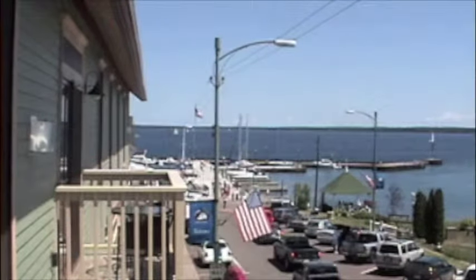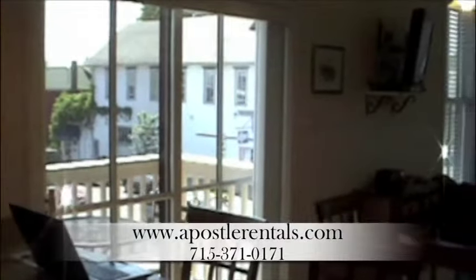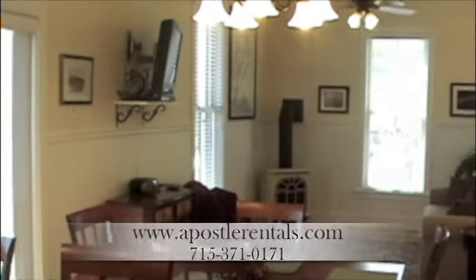The balcony and window views from Condo 200 are outstanding. Located just one half block from the water and city dock, everything is within walking distance. One of the first buildings in Bayfield, the Andrew Tate Building was recently refurbished from the ground up. This luxurious condo is all new and professionally decorated.